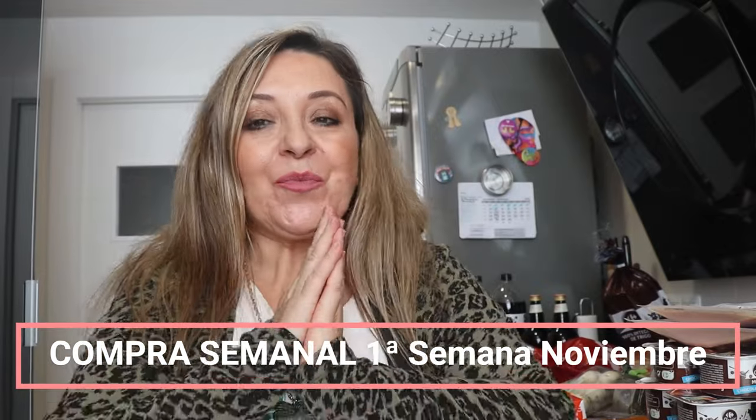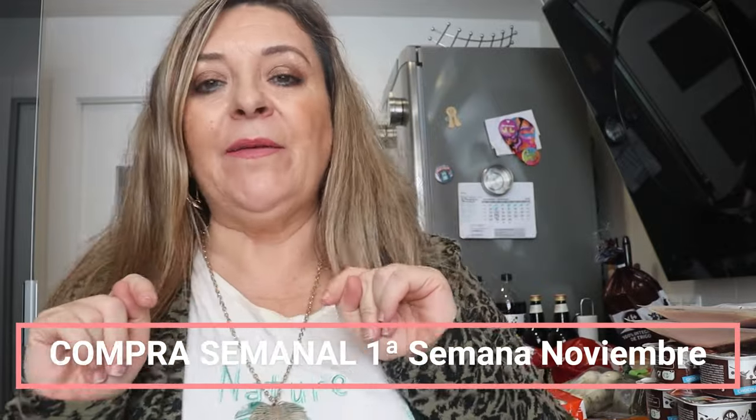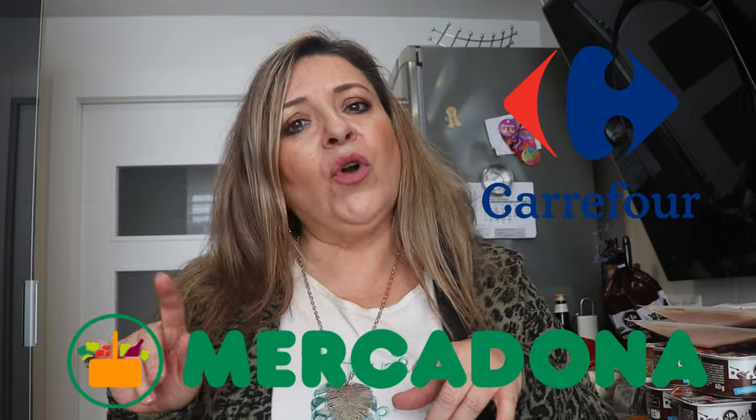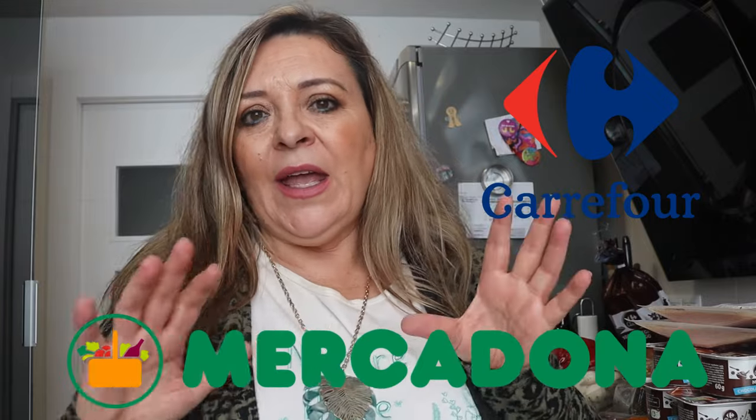¡Hola, familia bonita! Bueno, como habéis visto al principio del vídeo, hemos ido a comprar. Hemos ido a hacer la compra semanal, tanto en Carrefour como en Mercadona. En Mercadona han sido poquitas cosas porque últimamente lo que hacemos es hacer la compra grande en Carrefour y cuatro cositas específicas que nos gustan más en Mercadona, pues las compramos allí. Pero lo fuerte en Carrefour que nos sale más económico. He comprado bastante comida para la semana, bastante lácteos, bastante cositas. Así que os la voy a enseñar, que sé que os gustan mucho estos vídeos.